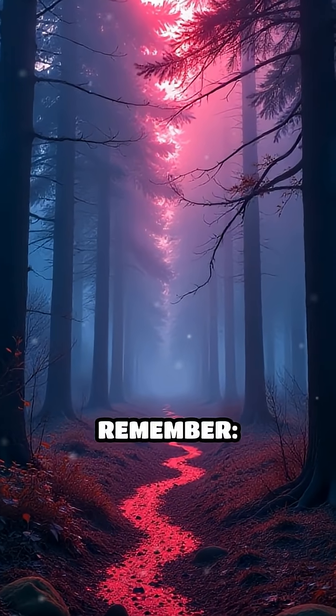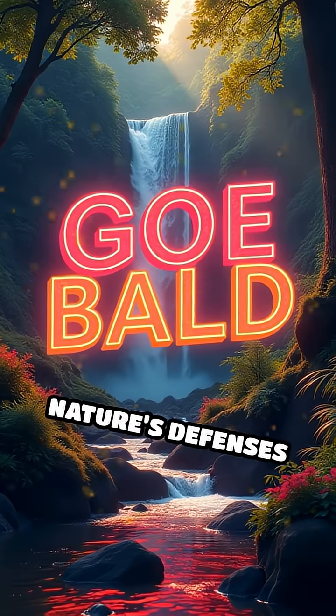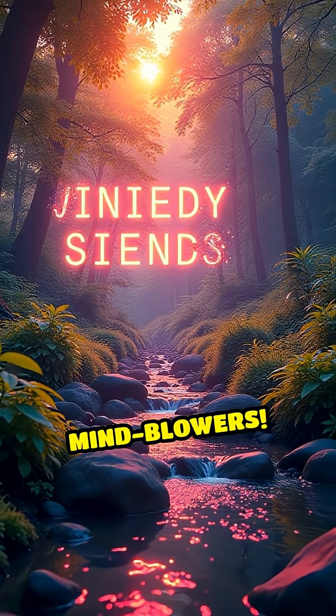Next time you see a tree bleeding, remember — you're witnessing an ancient survival trick in action. Nature's defences are stranger and way cooler than fiction. Like and subscribe for more daily mind blowers.